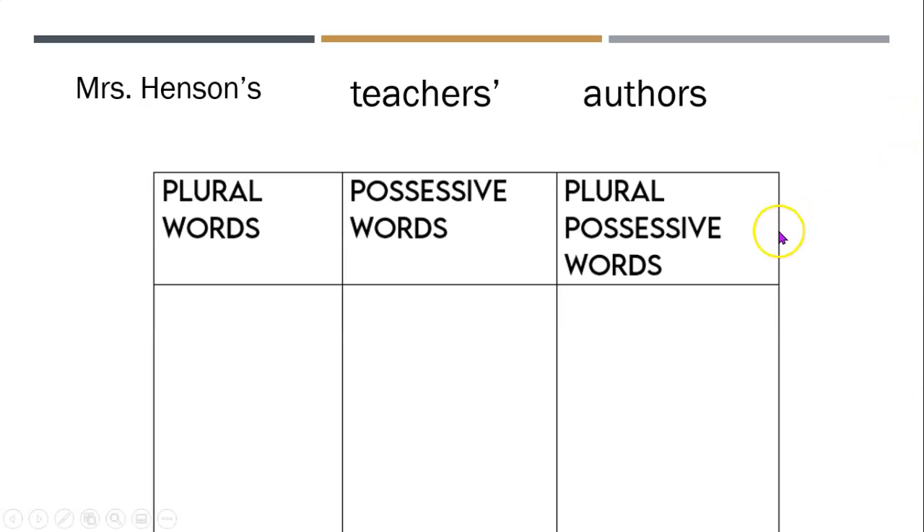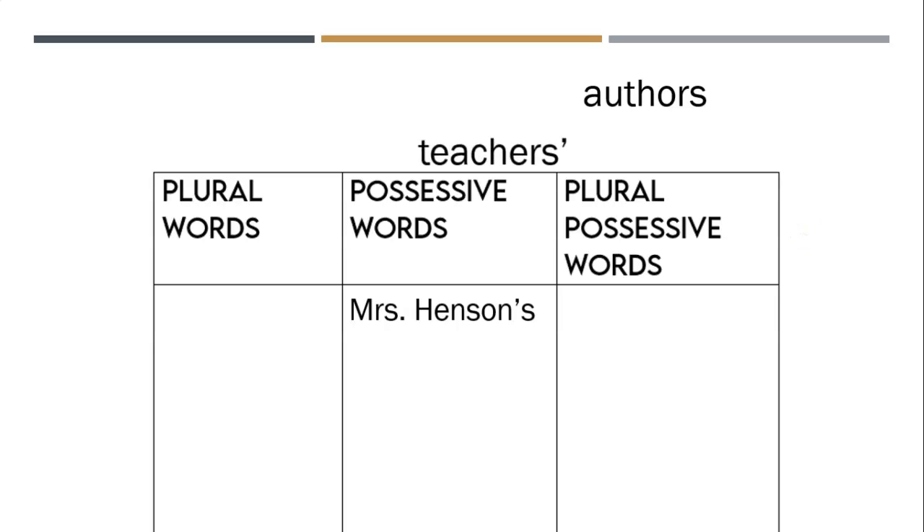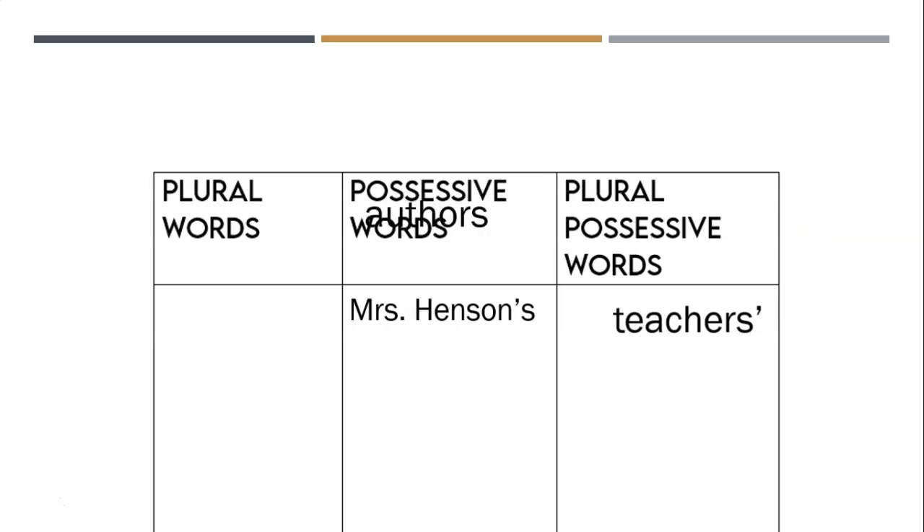Okay, so let's see. Mrs. Henson's is a possessive word — there's one Mrs. Henson, she gets an apostrophe S, so that means she owns something. Teachers' is a plural possessive word — the apostrophe is after the S, so there's more than one teacher and they all own something. Authors is plural — there's no apostrophe, they don't own anything, but there's more than one author.